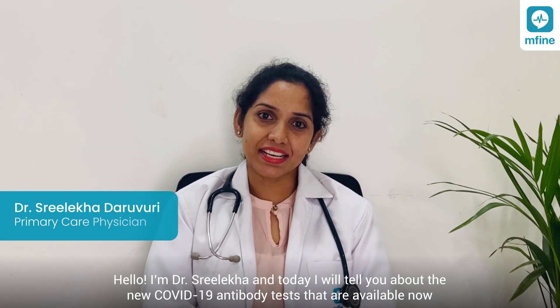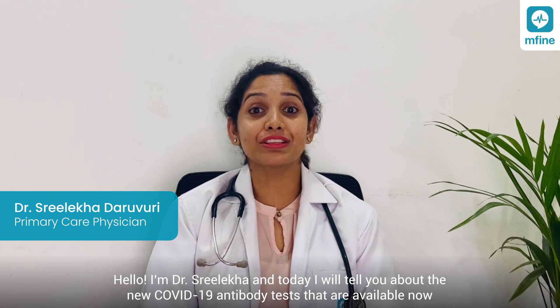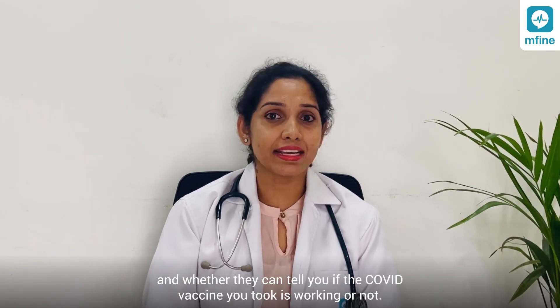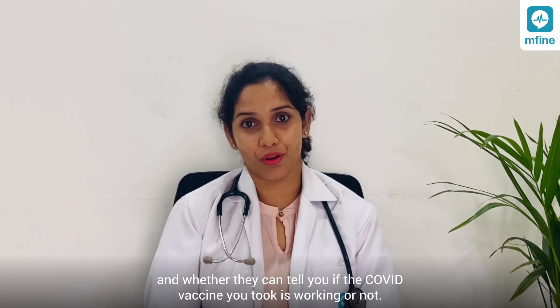Hello, I am Dr. Shreeleka, and today I will tell you about the new COVID-19 antibody tests that are available now and whether they can tell you if the vaccine you took is working or not.